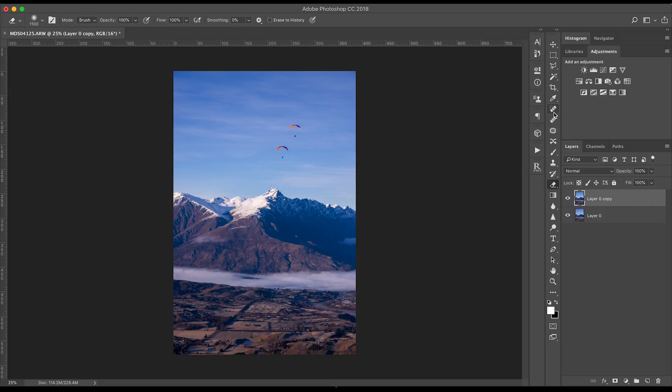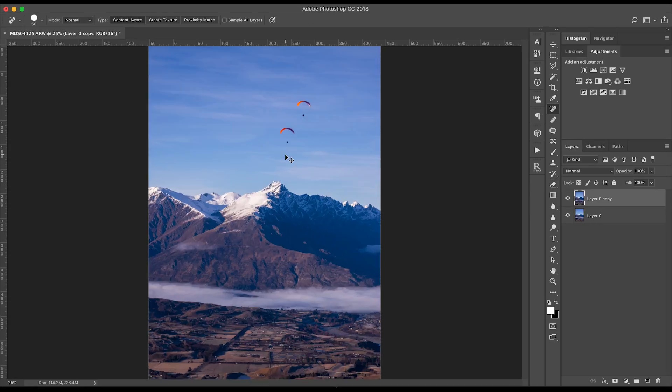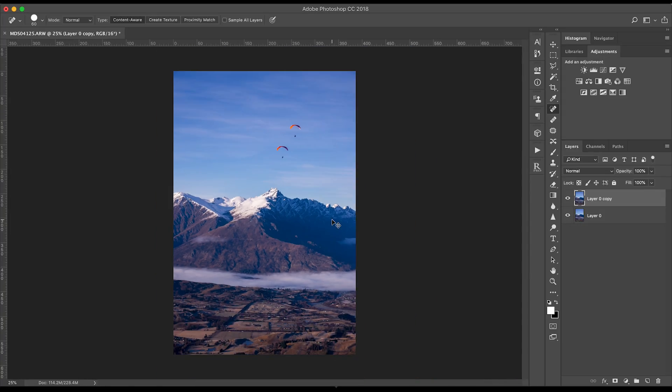The first tool that I'm going to show you is the spot healing brush — it's this little plaster with the little dotted arrows around it. Click on that and we're going to get rid of these paragliders. Very quickly you can get rid of blemishes or anything that you don't want in the shot. As you can see the spot healing brush tool is really good at removing blemishes or little things that you don't want in your image. I sometimes use this to get rid of signposts or lampposts or things that I don't want in the image. If I want to clean up the image and take away any distractions from the main subject I'll use this tool.